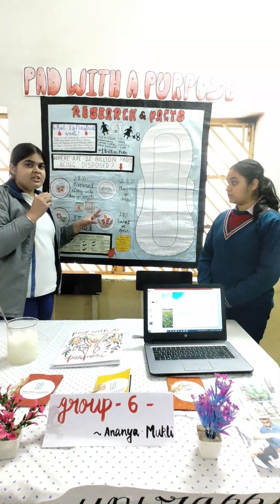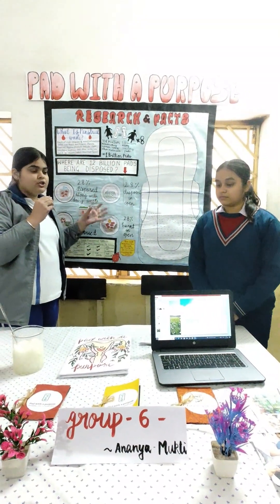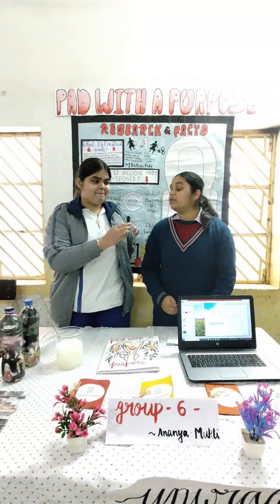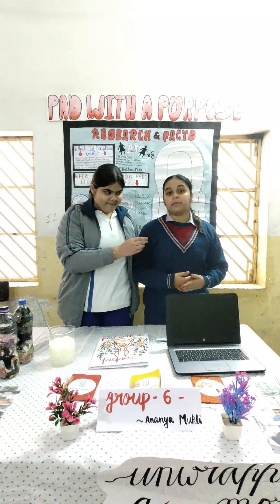This whole model is made by reusing old chart papers, considering that the environment should be eco-friendly and sustainable. Together we can create a society where menstrual hygiene is not a part of shame but a topic of pride and care.